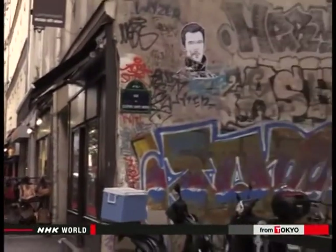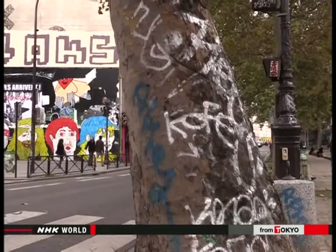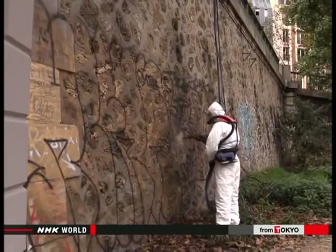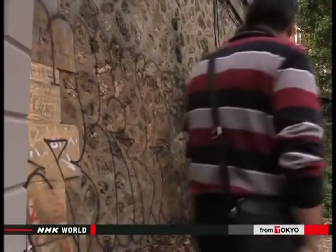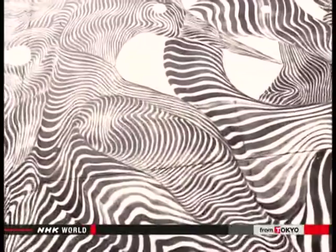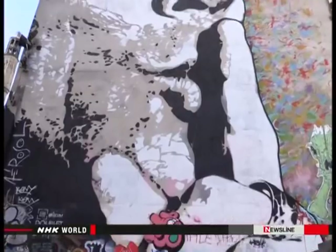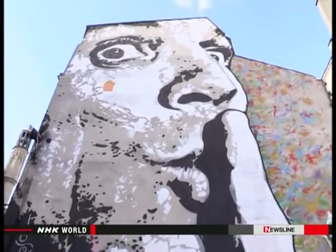Street art evolved from graffiti sprayed from a can or painted on walls, which kept the wall cleaners busy. But Parisians are beginning to see the value of these more artistic works. A colleague once cleaned off one painting thinking it was vandalism, but the ward mayor complained and asked for it to be restored.